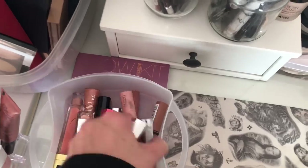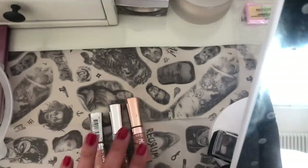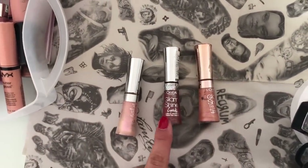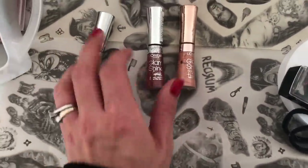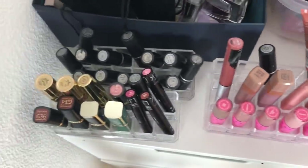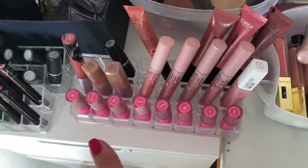My favorite lip glosses of all time are these ones — if you can find them, I would suggest grabbing them. They are the L'Oreal Glam Shine, and my favorites are the crystal ones. Then here I have the lipsticks I use the most or that just look good displayed.